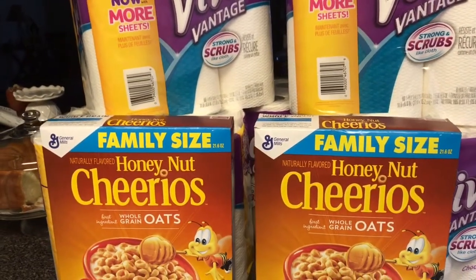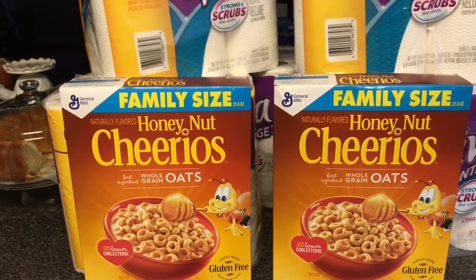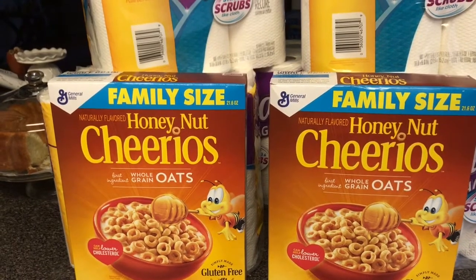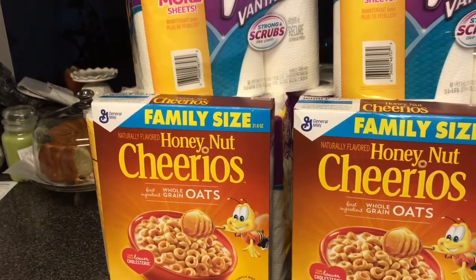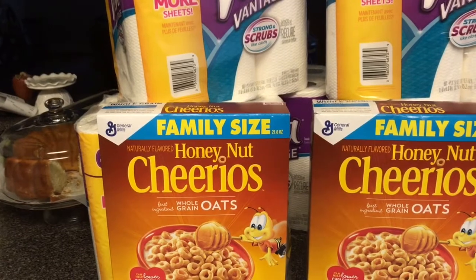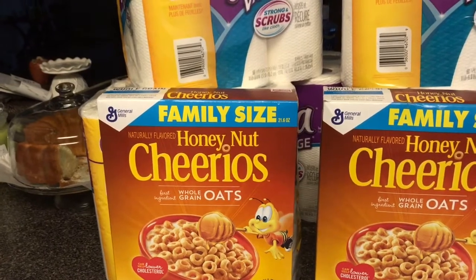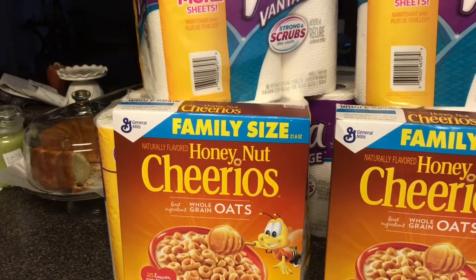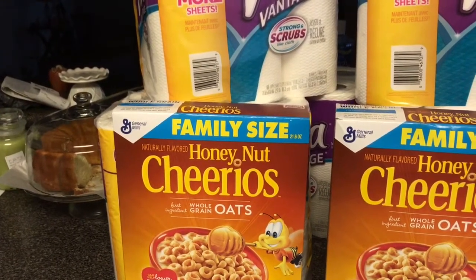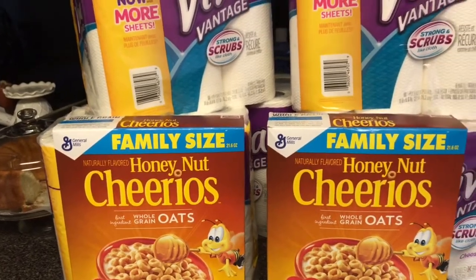So yeah, this is my CVS haul. If you also had coupons you could pair this deal with your coupons — I didn't have any, but I was very satisfied. My out of pocket was $6.04 per transaction, but I received $5 back in Extra Care Bucks per transaction, which brings my total to $1.04 per transaction.